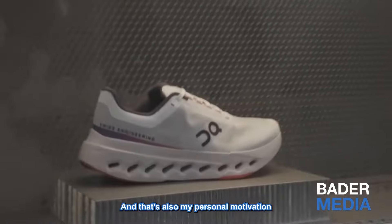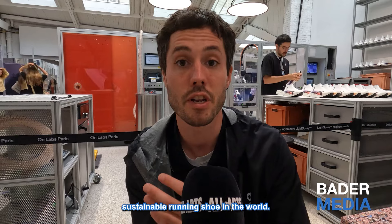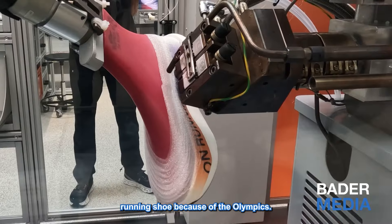And that's also my personal motivation — to make the most radical, performing, sustainable running shoe in the world. And right now, we have the goal to make the most performant running shoe because of the Olympics.